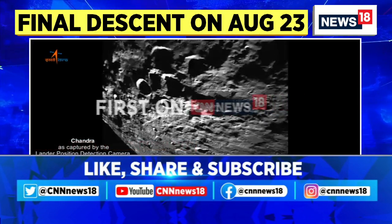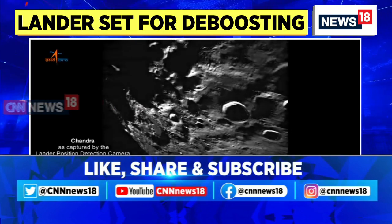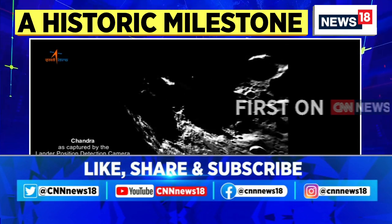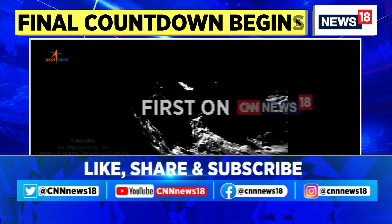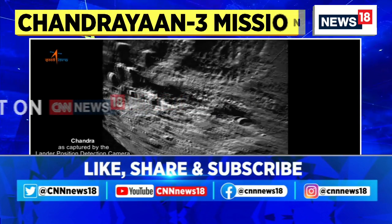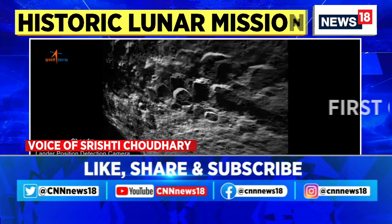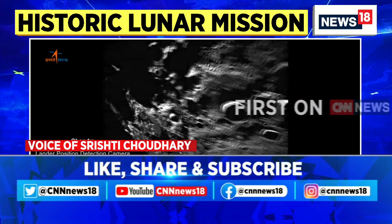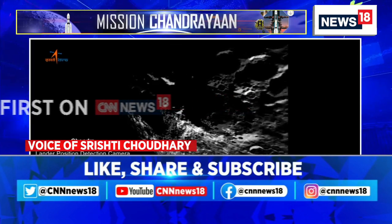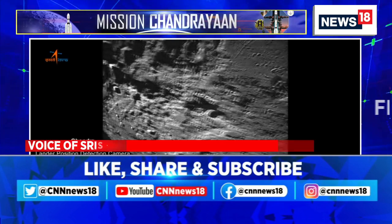Moving forward, does ISRO tell us which part of the moon this is? We are waiting to see the southern part of the moon, which has been a mystery so far. As ISRO had earlier highlighted, the landing is expected on the south polar region of the moon, which is a relatively dark region. The details available do not clearly explain what region has been captured.